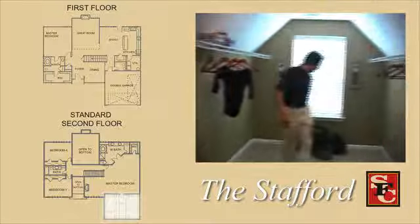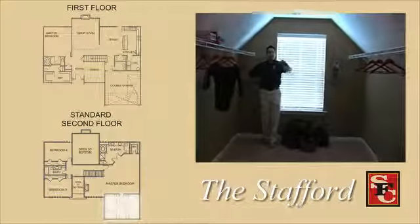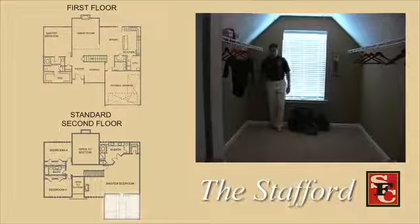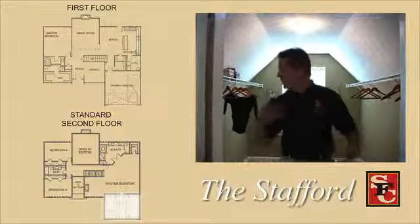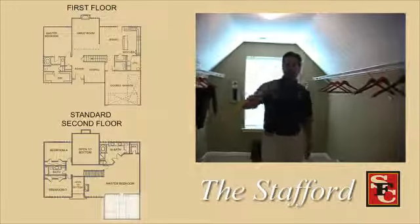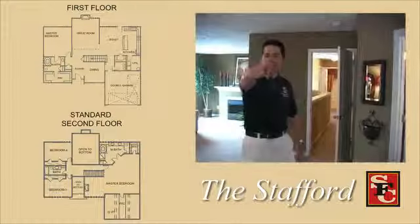Look at this closet I'm sitting in. I'm going to walk it off so you can see how big just one of your closets is: one, two, three, four, five — you've got a 15-feet-long closet. And if you pan around to the other side, you'll notice that you've got a whole other closet on the other side. This is the Stafford. Thank you so much.